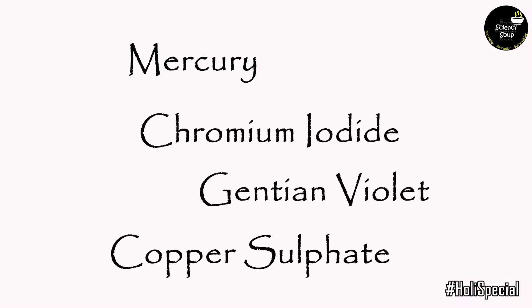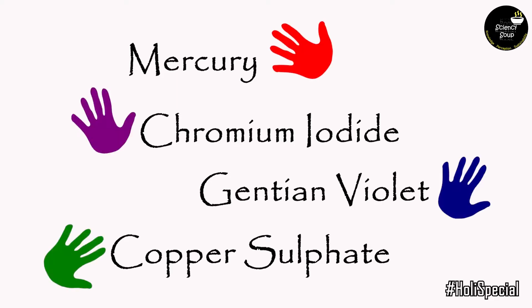For example, mercury, copper sulfate, chromium iodide and gentian violet are used in red, green, purple and blue Holi colors.